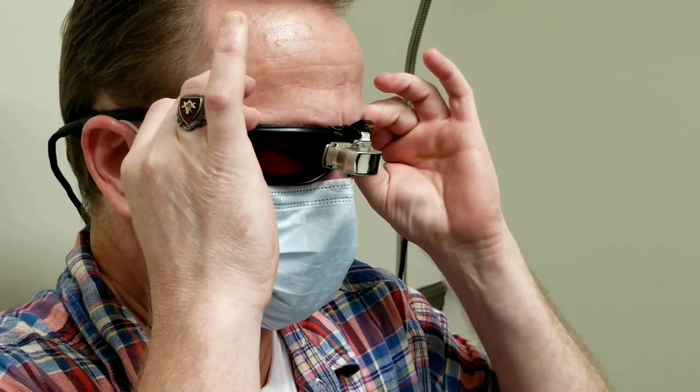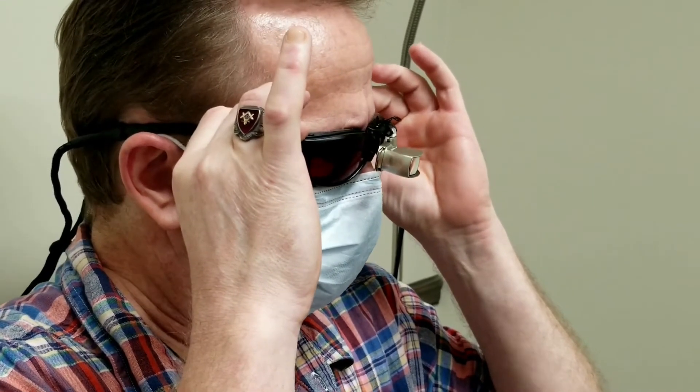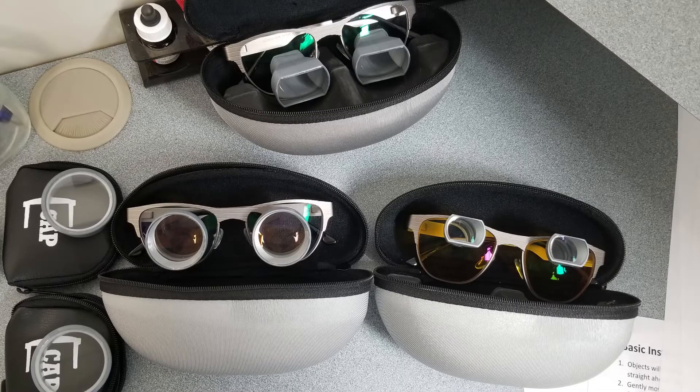Next, we'll hear from a couple of patients who have macular degeneration. The first has a special yellow tint built into his bioptics and the second one is wearing special patented e-screw glasses.